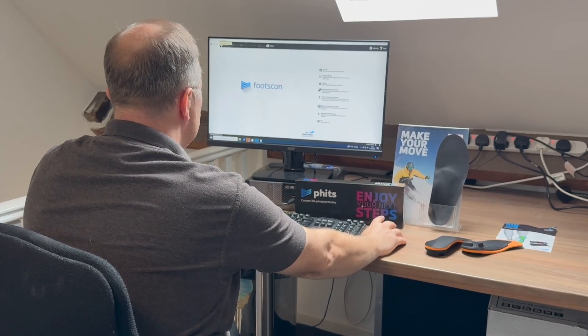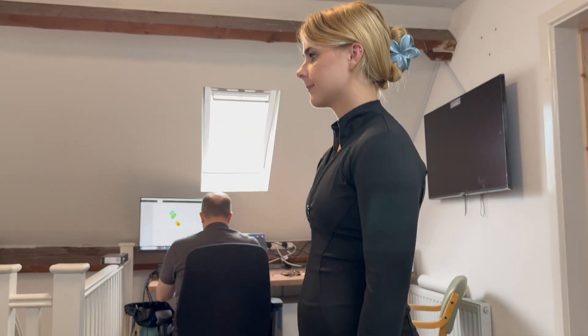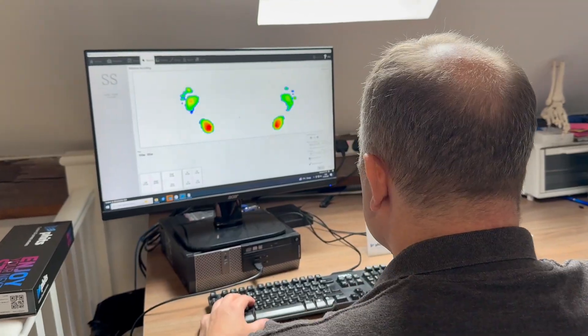When you book a biomechanical assessment with us, we begin with a detailed medical history and discussion of your symptoms. From there we conduct a detailed gait and movement analysis supported by cutting-edge technology.